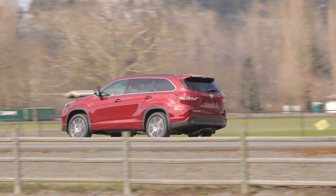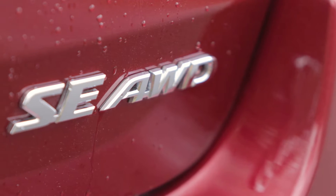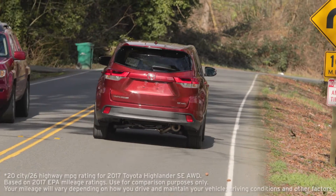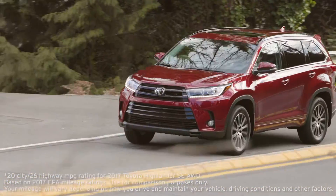You can get the Highlander with your choice of front-wheel drive with a 6-speed automatic transmission, or all-wheel drive with an 8-speed automatic like we have here. Fuel economy on the V6 with all-wheel drive is 20 miles to the gallon city and 26 on the highway, according to the EPA.